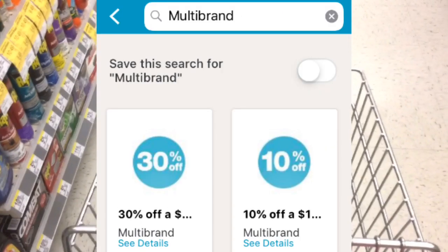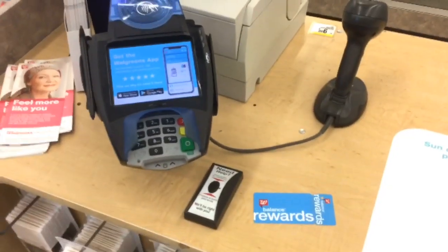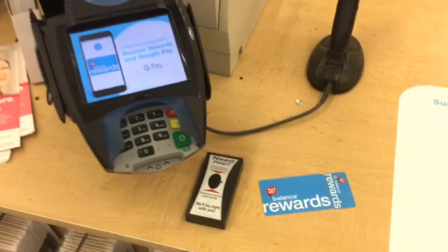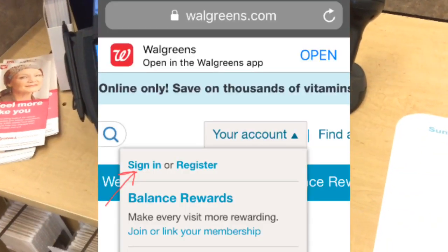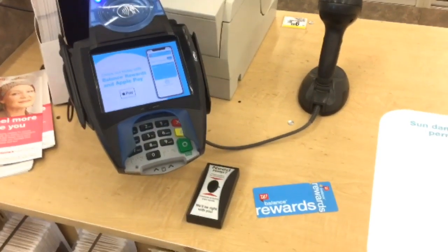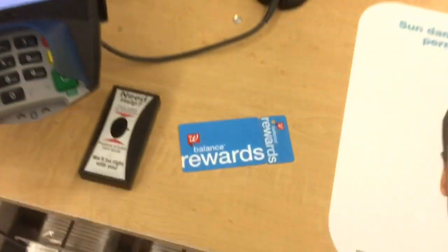You can find the 30% off $30 coupon by typing 'multi-brand' into the coupon section of the app. If you are brand new to Walgreens, you will need to ask the cashier for a Balance Rewards card or go to Walgreens.com to sign up for an account. Once you sign up, you can start adding digital coupons to the app or the website.